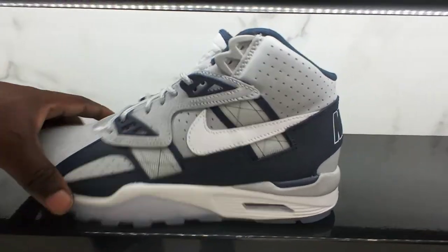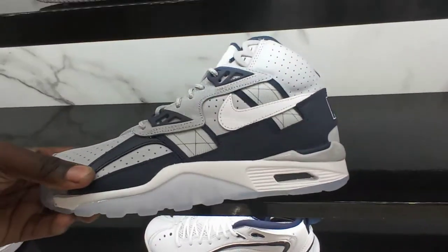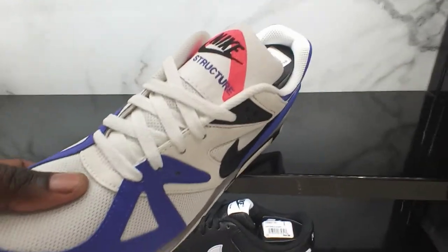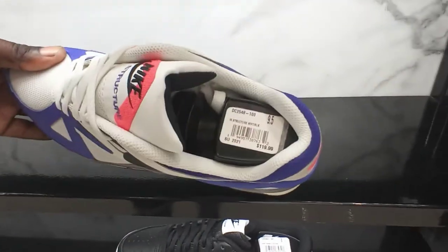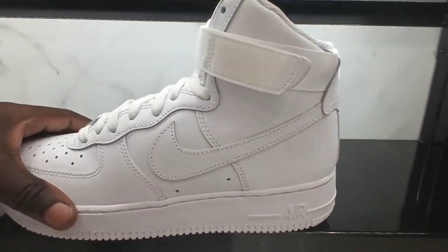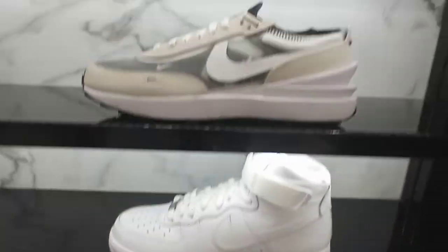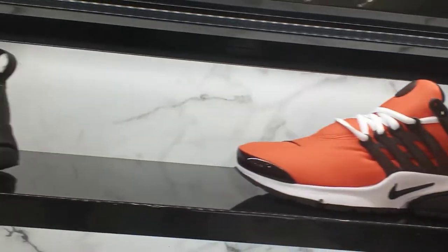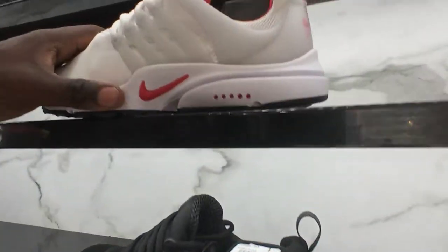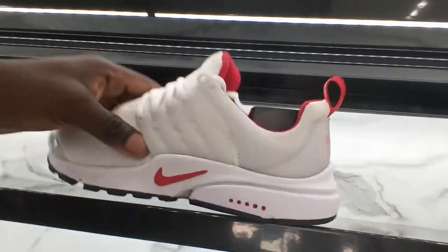They got the Nike Air Trainer FC, also known as the Bo Jackson, going on for 140 in the Georgetown colorway. You got the Nike Air Sculptor 91 right here for 120. There's an all-white pair of Air Force Highs going on for 100 bucks. You got some Prestos — all black Prestos for 130, and a white, red, gray, and black colorway also going for 130.